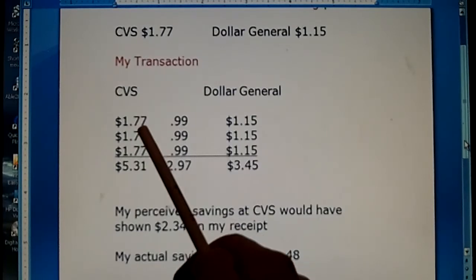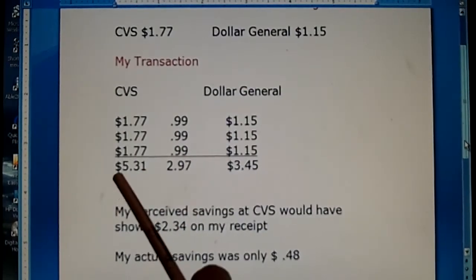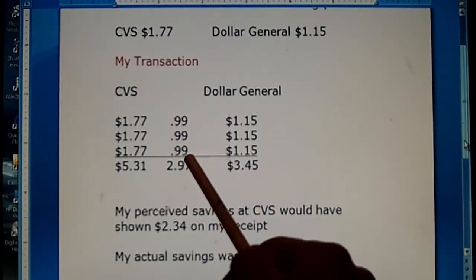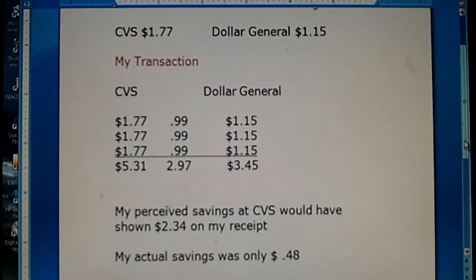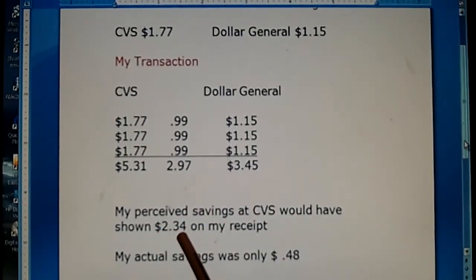If I had walked into CVS and bought three of them at the regular price — and I'm not picking on CVS, this is just a perfect example — my regular price would have been $5.31. If they were on sale for 99 cents, I would have paid out of pocket $2.97. Now if I had walked in and bought three of them on sale, as a card-carrying member, the bottom of my receipt is going to show me how much money I saved today. It's going to say that I saved $2.34, which looks really cool because it's almost 50% of the retail price.